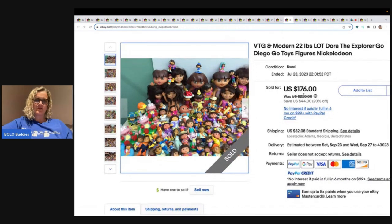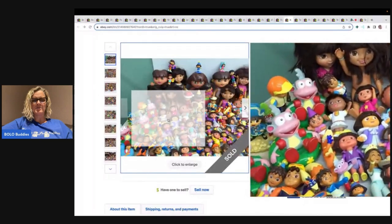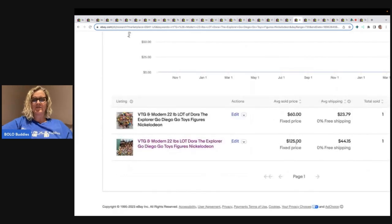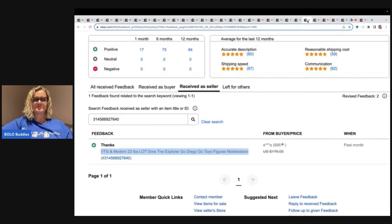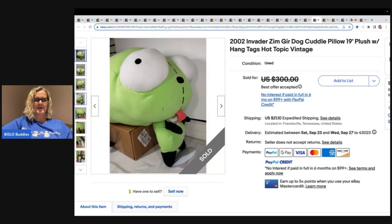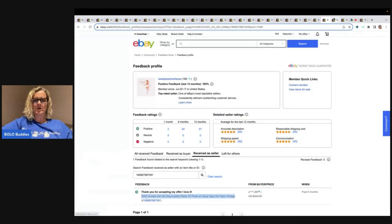Dora — now this is a Nickelodeon show, and this person decided to lot all of these together and sell them as one big bundle, which is always an option. Either someone who loves Dora, or someone going to part it out and resell it, bought this — it sold for a best offer of $125. There was another lot of 22 pounds of different items that sold for $60, so what was in the lot makes a big difference. This is a 2002 Invader Zim Gur Dog Cuddle Pillow, 19 inches by Hot Topic — and right on the tag you can see it says Nickelodeon. It sold for $250.